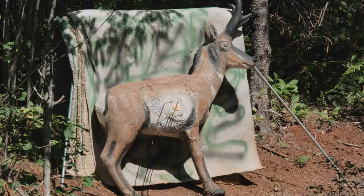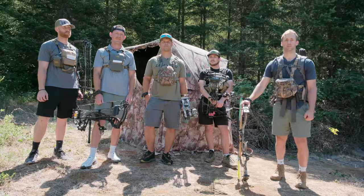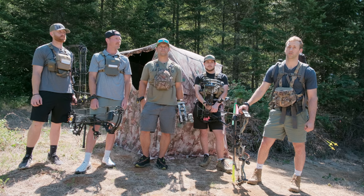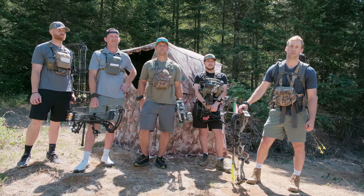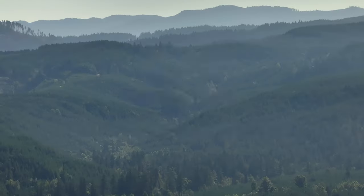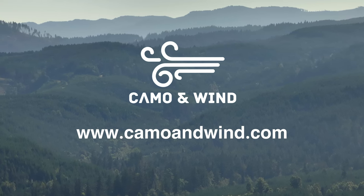We just want to give another shout out to the sponsors for this event. We had a plethora of items and products that really supported what we were trying to do to raise funds for the 4-H archery shooting sports program — we can't thank you enough. Look for us at camoandwind.com and you'll see some films coming out. We also have a hunting journal — Pacific Northwest Hunting Journal for Life — coming out in 2025. If you're interested in more events, hunting journals, apparel, and everything we have going on, check out camoandwind.com and we'll see you there.